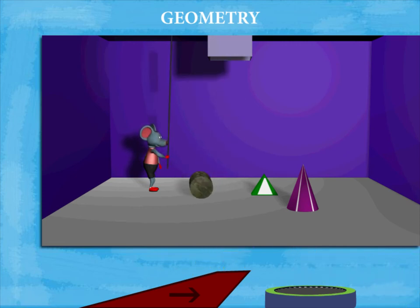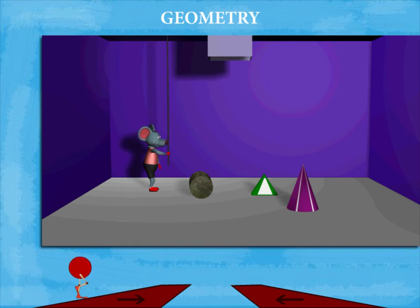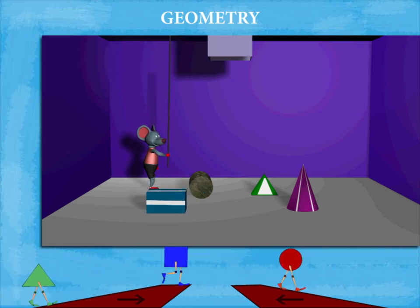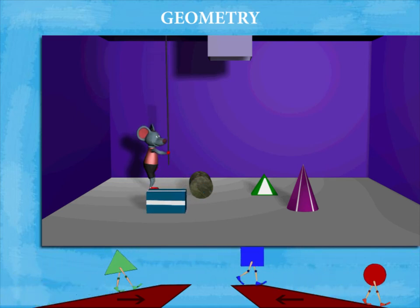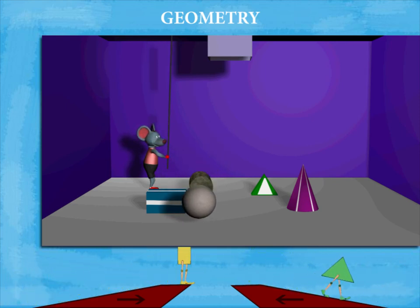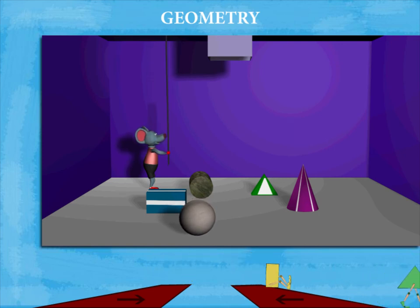Robby pulls the cord and this time a circular cylindrical block drops down. He waits and pulls again and a rectangular cuboid block drops down. Robby continues to pull and this time a circular ball-like sphere comes down.